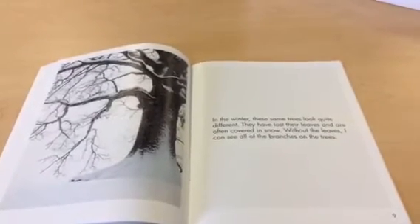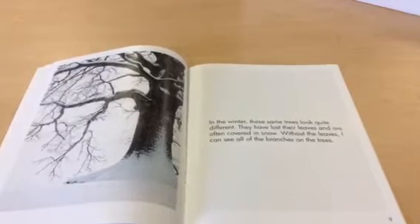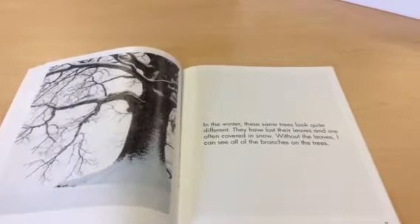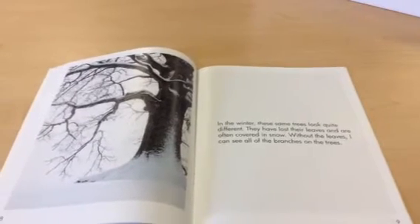In the winter some trees look quite different. They have lost their leaves and are often covered in snow. Without the leaves I can see all the branches on the tree.